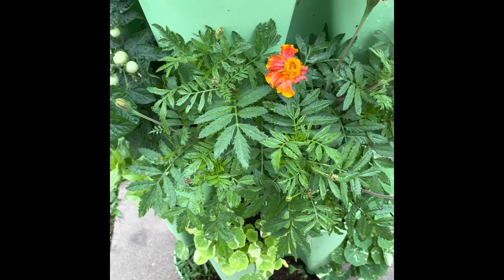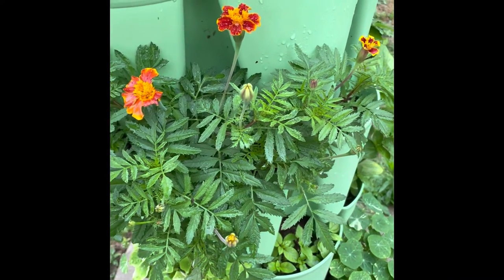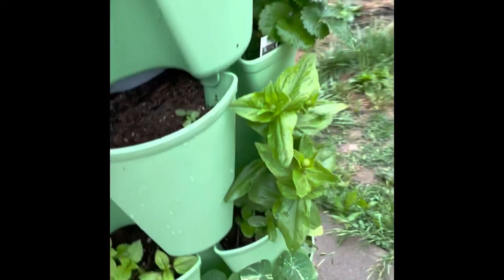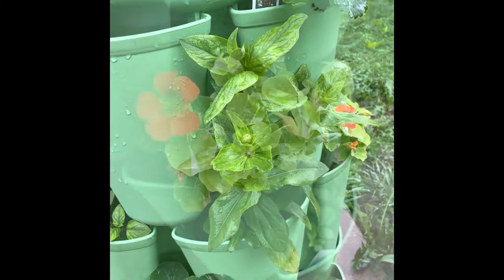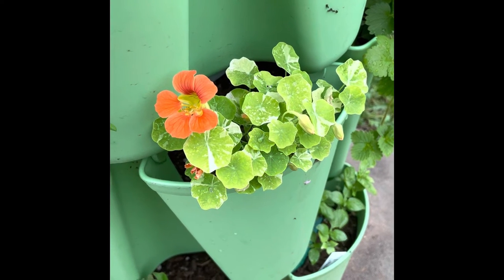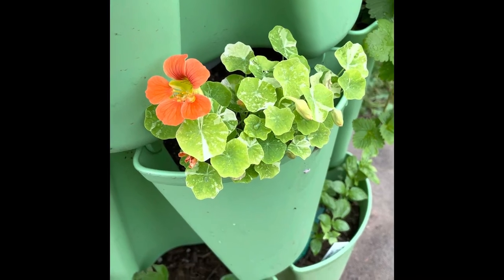My green stock garden planter has also been a great success so far. I planted a wide variety in the green stock in order to promote pollination and help prevent negative insects. I've planted marigolds and zinnias. I also planted several nasturtiums in the green stock. My hope is that the aphids are drawn to the nasturtiums instead of my other plants.